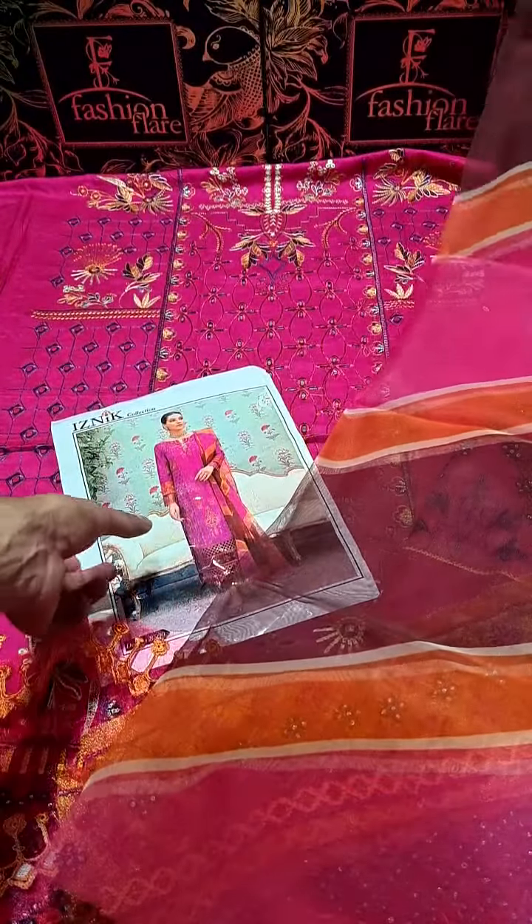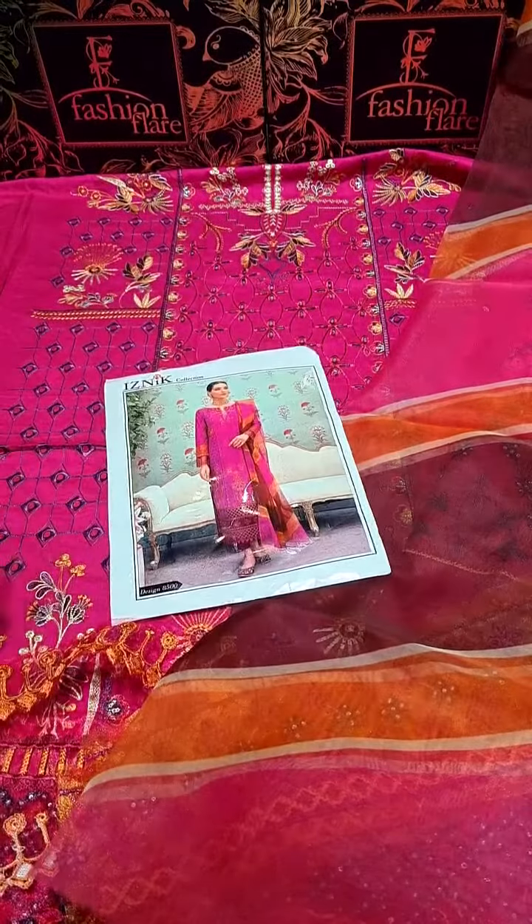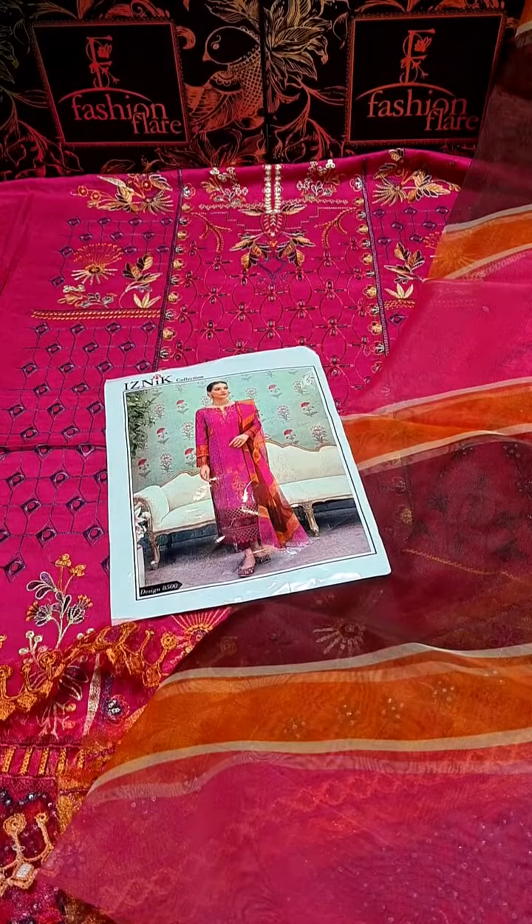This is an exclusive product for 3750 PKR, including free cash on delivery all over Pakistan. Thank you.